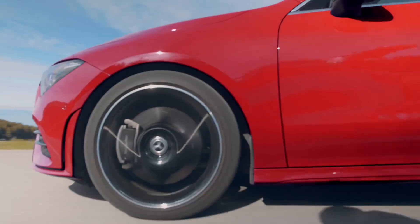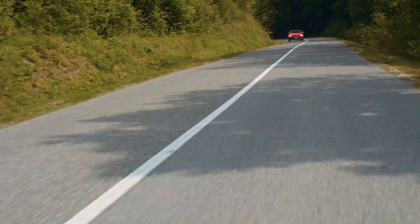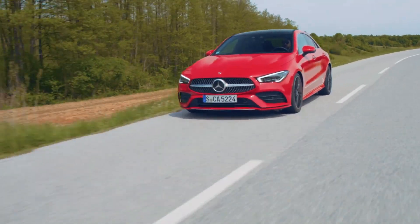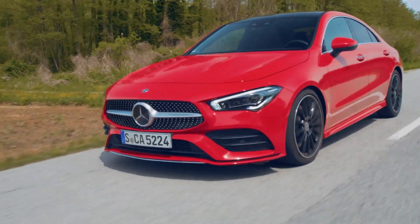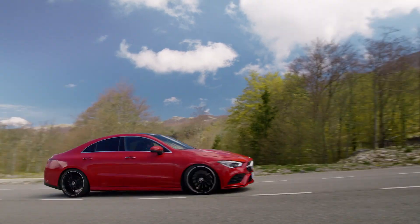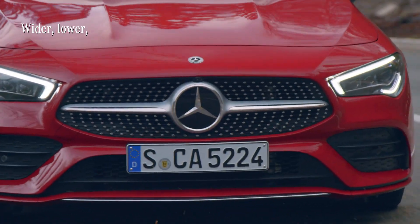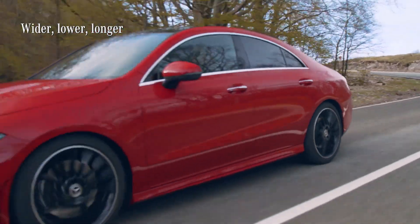The CLA offers the sportiest driving characteristics of all the models amongst the Mercedes compact cars. It essentially keeps the promise of its design. Three of the key features worth mentioning — because they all make it sit on the road more solidly — are the wider track, the lower center of gravity, and a gain of five centimeters in length.